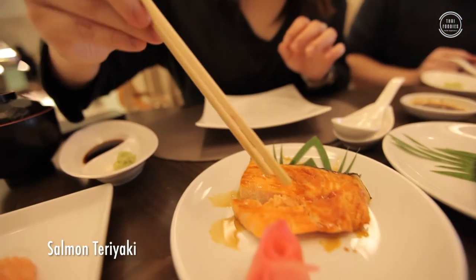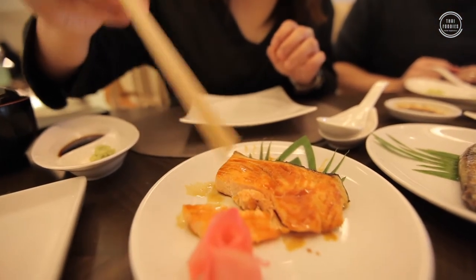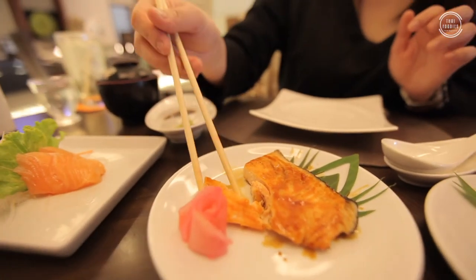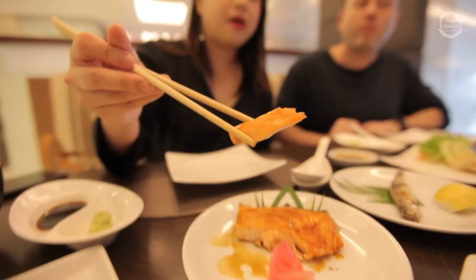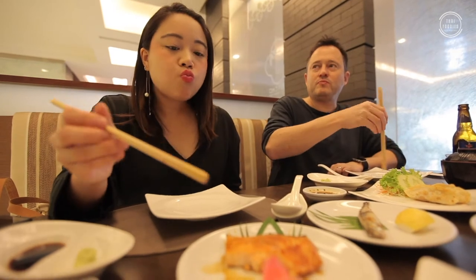Next is the salmon steak. You can choose grilled with salt or teriyaki sauce — this one is teriyaki sauce. Maybe a bit sweet. Yeah. Everything is wonderful.